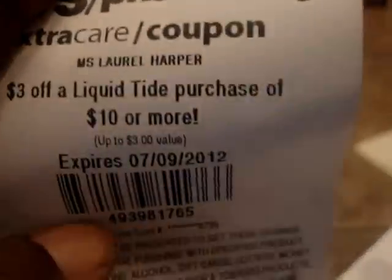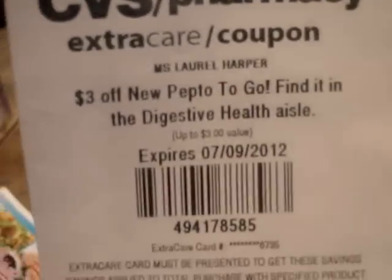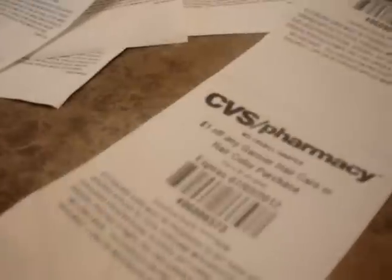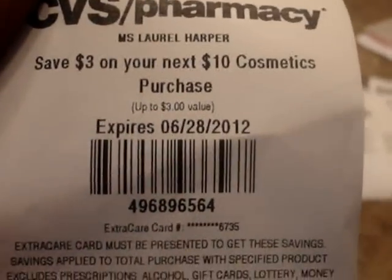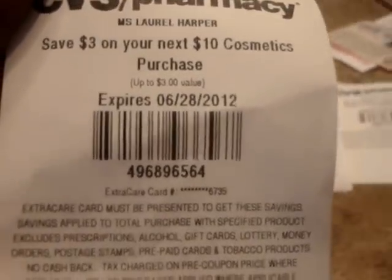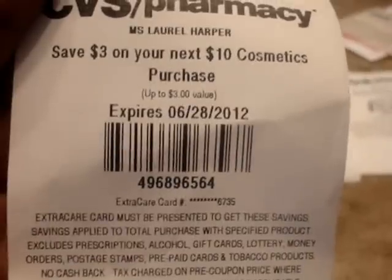The Tide one — Tide is coming up on another gas card deal, so that will help increase your Tide savings. Also, $3 off of your $10 cosmetics purchase: the Physicians Formula Cosmetics are also part of the gas card deal, so you can combine that. Now, you cannot combine this with a $4 off of $20 — I know some cashiers will push it through, but technically you're not supposed to. If you use both, you'd have to have $30 worth of product.